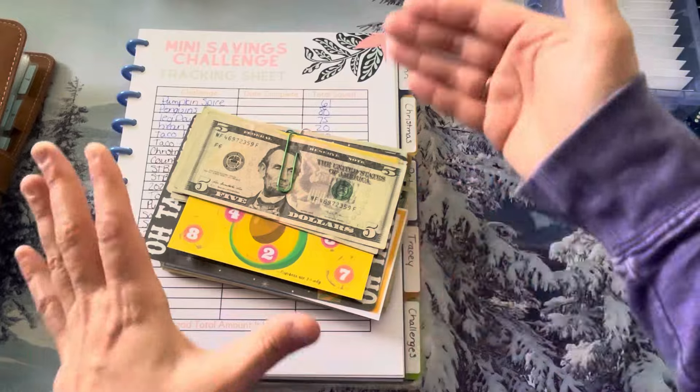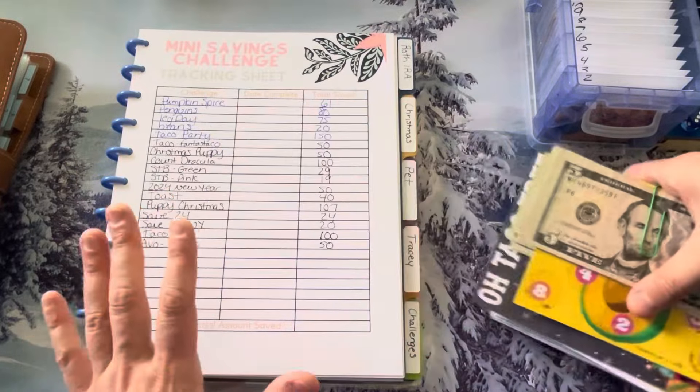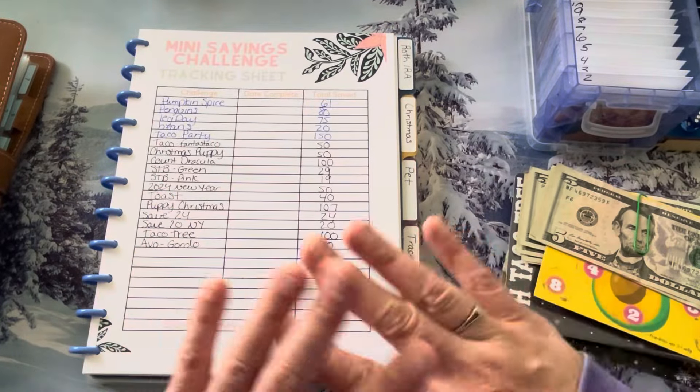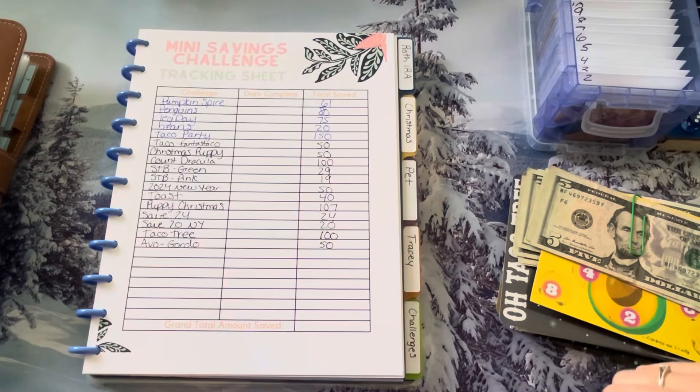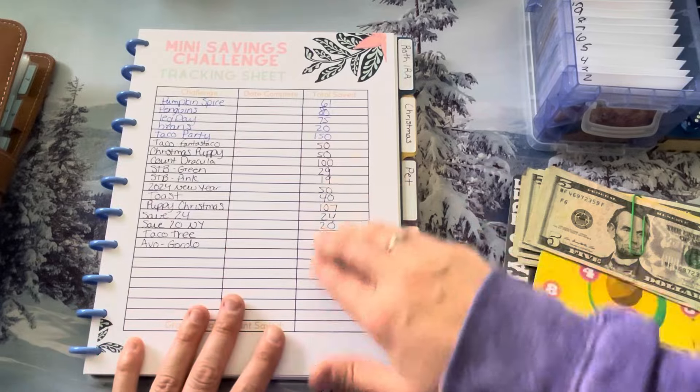I used it last year so I could actually see how much we are saving by finishing savings challenges and putting them into sinking funds. It was mind-blowing because we finish these challenges, stuff them in our sinking funds, use them, and at the end of the year I don't really know how much I've saved. It's a black and white way to see that.